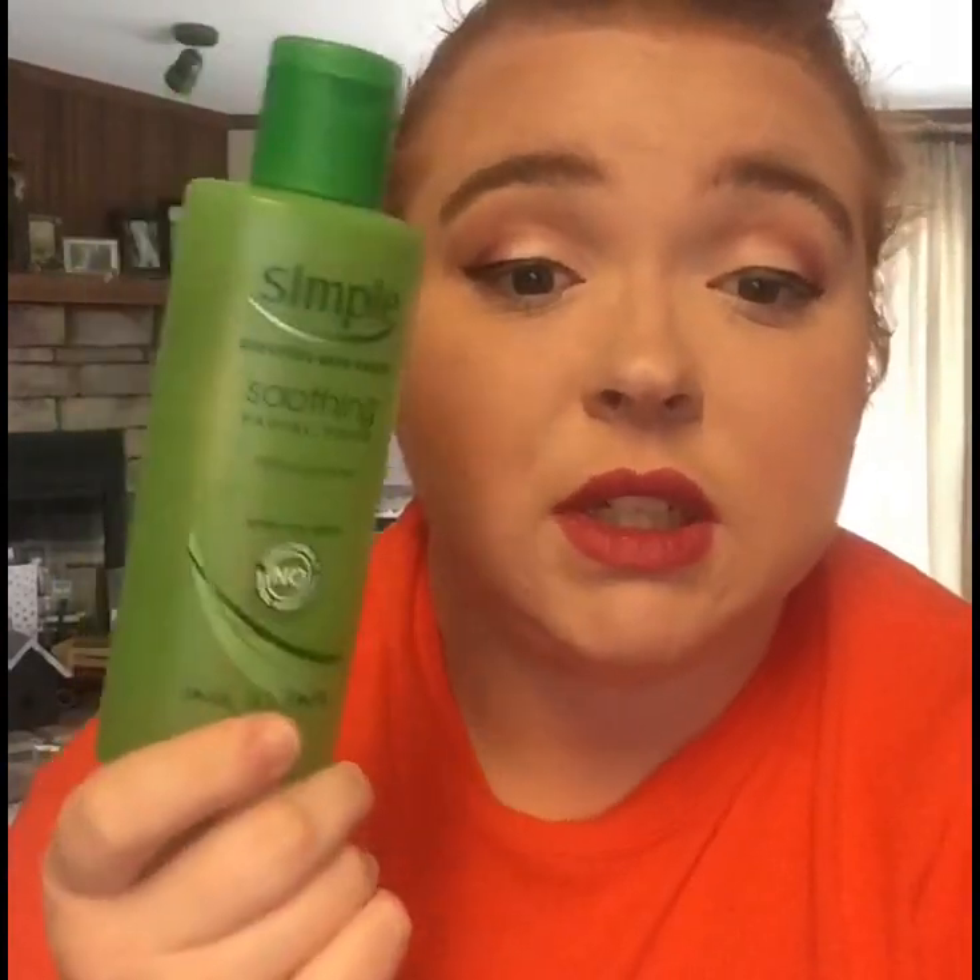Next I have the Simple soothing toner. Like I said, in conjunction with the face wash, this stuff has really helped my skin.